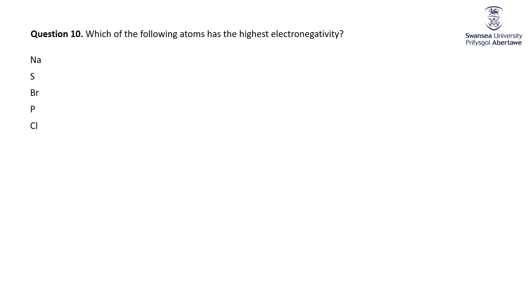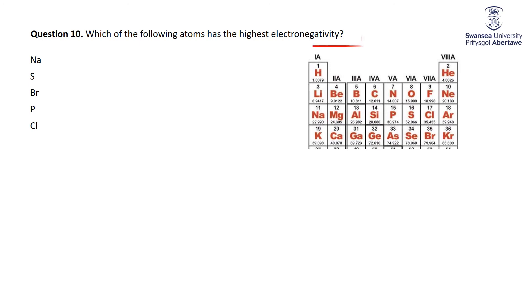Now we're into electronegativity — arguably the most important concept in chemistry. Looking at the periodic table, electronegativity increases as you go from left to right and increases as you go up, ignoring the noble gases because at this level they don't make bonds, so they don't have an electronegativity. Electronegativity is a measure of an atom's attraction for electrons in a shared covalent bond. Placing five atoms onto the periodic table, chlorine is furthest to the right and highest among them, so chlorine has the highest electronegativity — only oxygen and fluorine have higher electronegativity than chlorine.